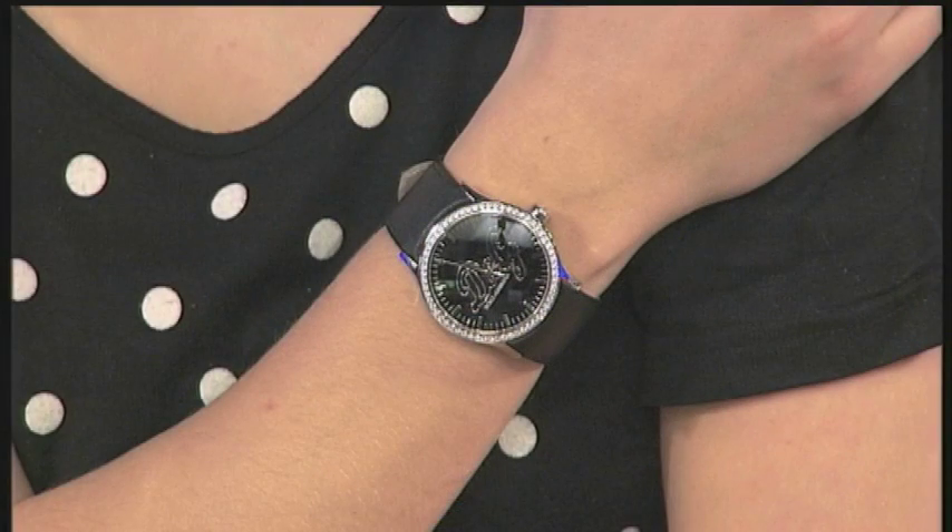A watch just tells the time, but a timepiece tells you something about the person that is wearing it. Just take a look at how it looks on a lady's wrist, and think about how this will feel when you wear it — with that genuine leather strap, that stainless steel case, and those 60 crystals. You have got everything that embodies style, glamour, and class.